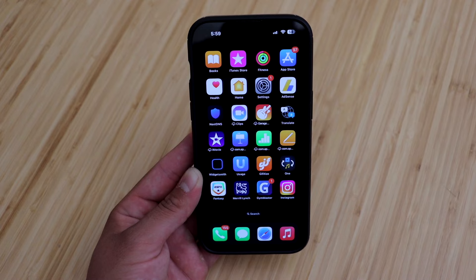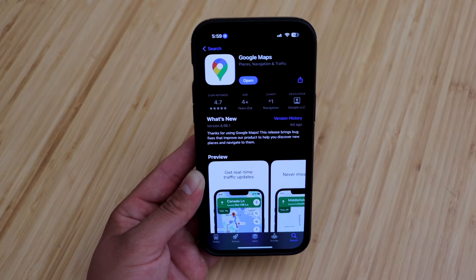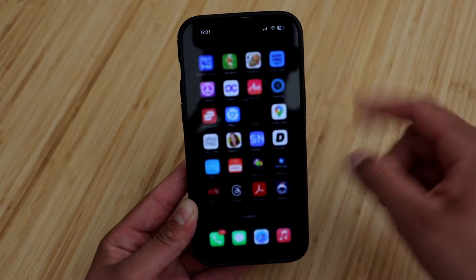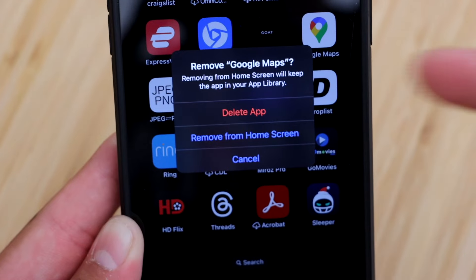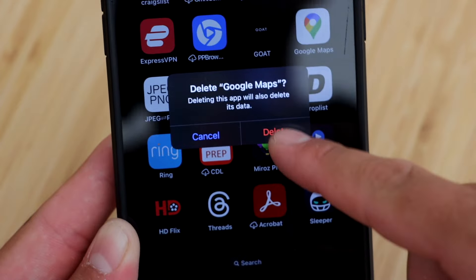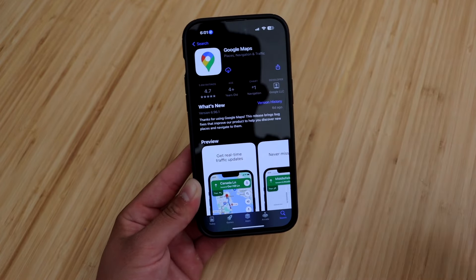There are a couple basic things you want to do to ensure this works for you. The first, being the most obvious, is making sure the Google Maps app is updated. Once you've confirmed the app is updated and it's still not working, find the app on your home screen, click on it, and remove the app. You'll get a few options — hit 'Delete App' in red, hit delete once again, and it'll be removed from your device. Then go back into the App Store and download it again.